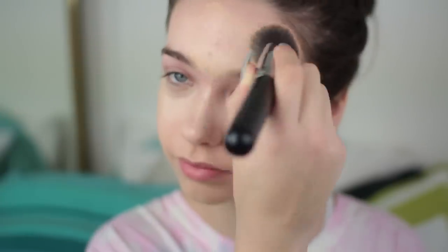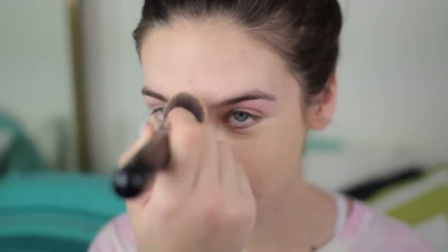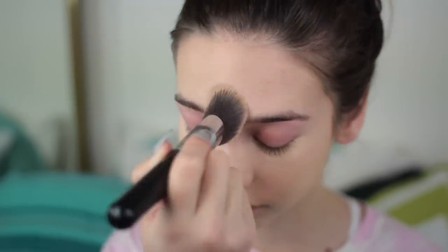The next thing I do is just take my foundation and blend it all in. I know I did not blend in the concealer, but using the foundation will help it blend and then I'll go back later if I need to. The foundation I use is the Makeup Forever HD. I'm just blending it all along my face and bringing it down my neck because it would be terrible if we had a line.